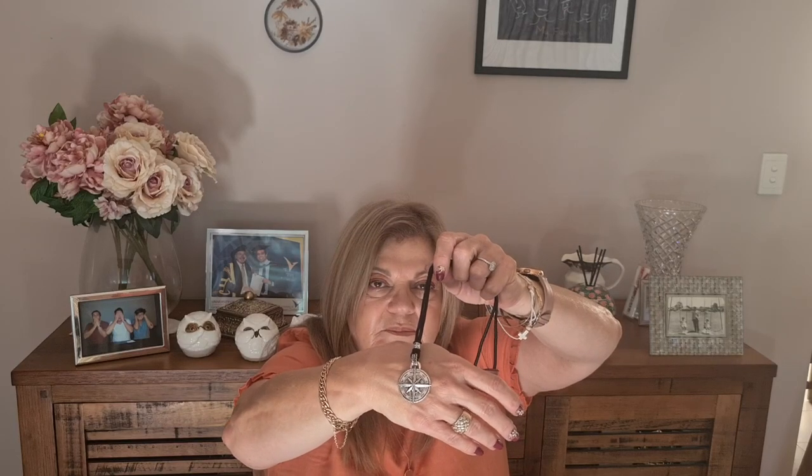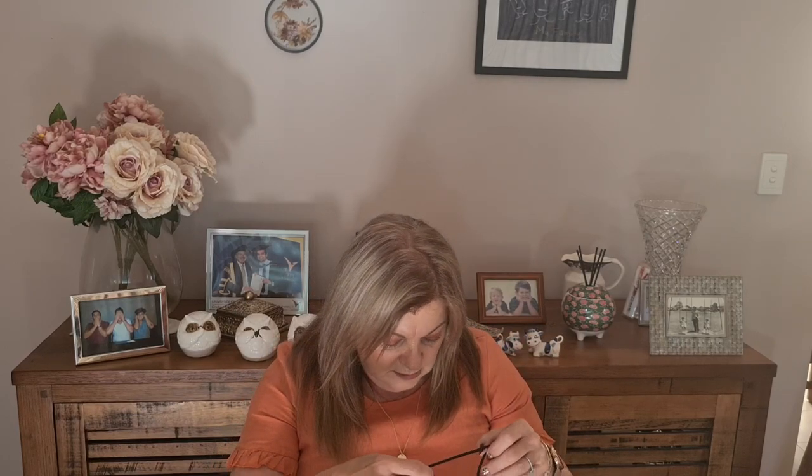The next one I chose is a compass pendant on a thicker cord, supposed to be 70 centimetres long. Isn't that cool? This one was $2.95. Actually, I wouldn't even mind one of those on a much longer cord for myself — I quite like it. But that one is really, really nice at $2.95.